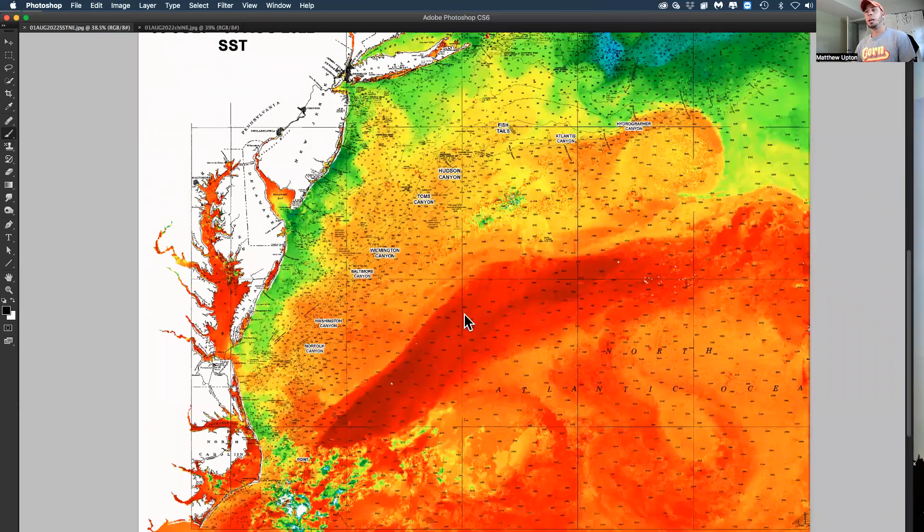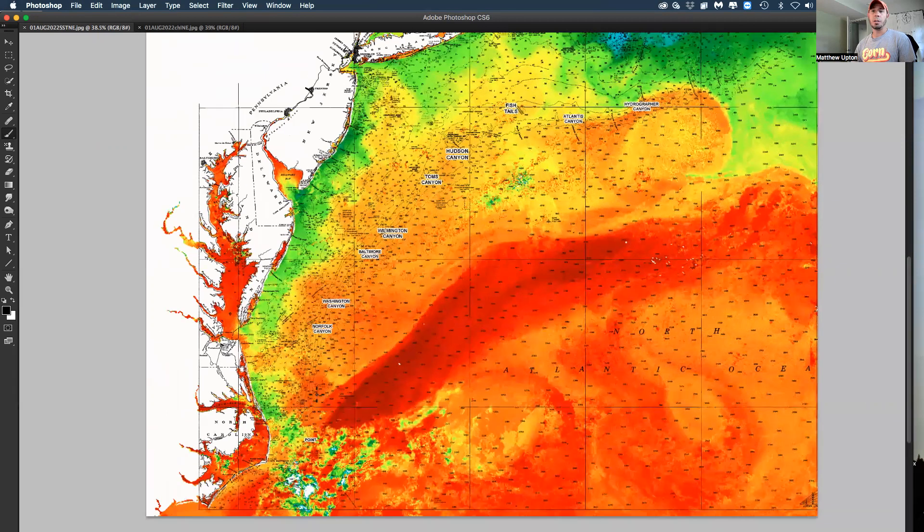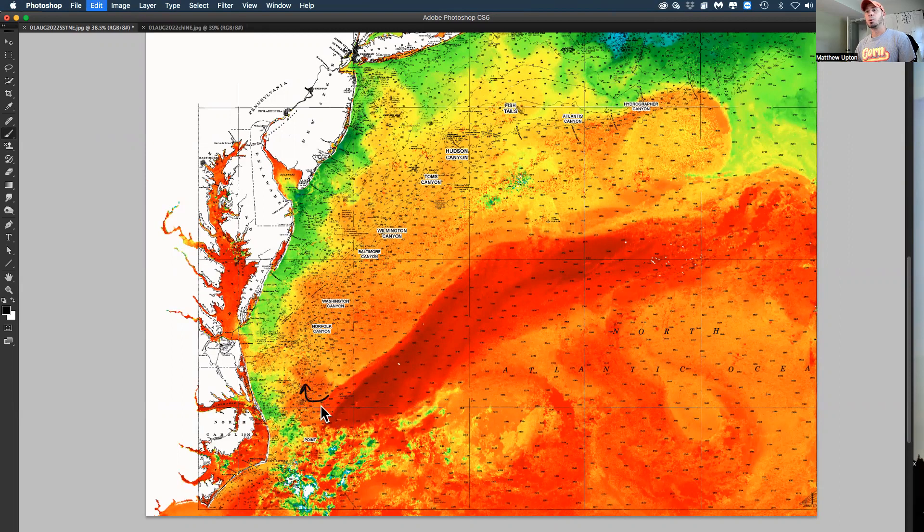The Gulf Stream is up to about 83–84 degrees, and we've got a couple of really nice large eddies offshore. Down by Virginia and North Carolina, there's a clockwise eddy inshore south of Norfolk Canyon around the cigar and foul bottom area, bringing in some bluer Gulf Stream water. There have to be some decent tuna and marlin action in this area — hopefully better than the canyons up north.